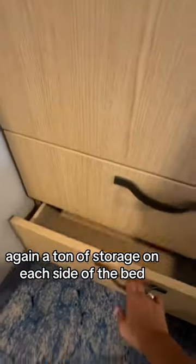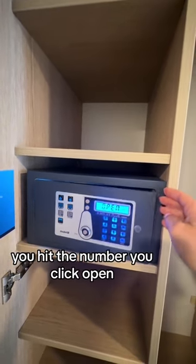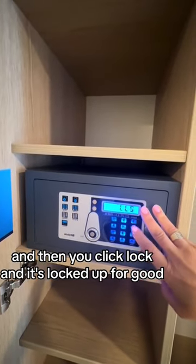There's a ton of storage on each side of the bed. Now I'm going to show you how the safe works. You choose your own safe combination — you hit the number, you click open. And to close it, it's the same thing: combination, then you click lock, and it's locked up for good. I love that that's provided for us.